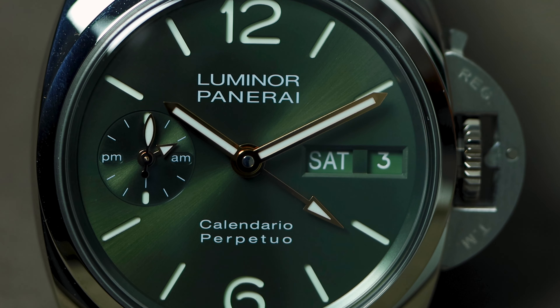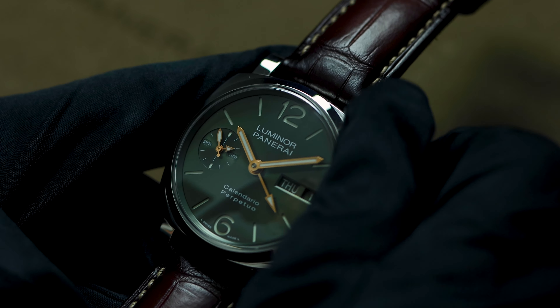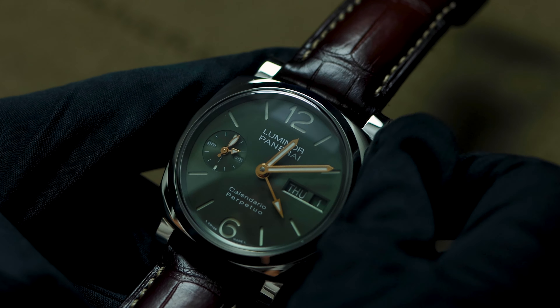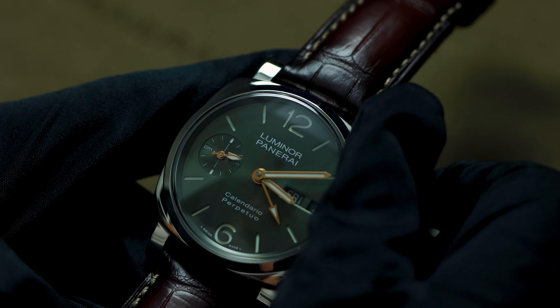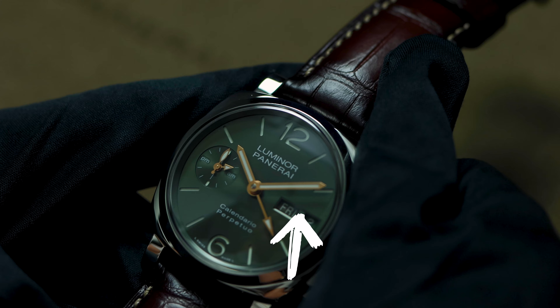This design was done on purpose — it's showing you what you need to know, and other information is on the back. A perpetual calendar, if you're not familiar, is different than an annual calendar in that it tracks the leap year for you. It also knows how many days are in a month — we just passed through February and it knew February only had 28 days. On the front we have our minutes and hours, and this is also a GMT, so we have that GMT hand to track your home time. On the left you'll see the seconds hand and an AM/PM indicator, which coordinates with the GMT hand — that's a Panerai trademark so when you're traveling you can know if home is AM or PM.